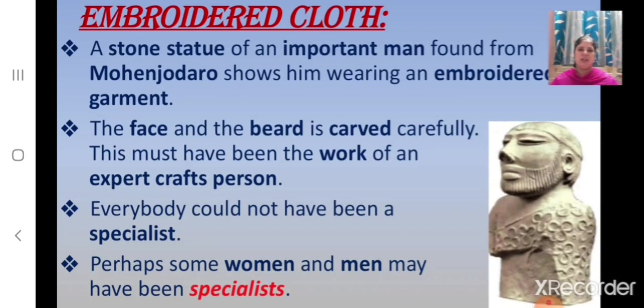Now let us revise about embroidered cloth. Children, here you can see a stone statue of an important man found from Mohenjo-daro. This shows him wearing an embroidered garment, and you can also see the face and beard carved carefully. This must have been the work of an expert craftsperson. Everybody could not have been a specialist, so perhaps some women and men may have been specialists.